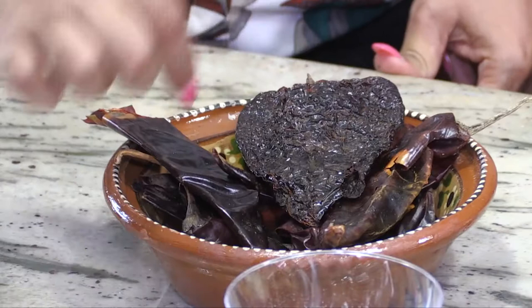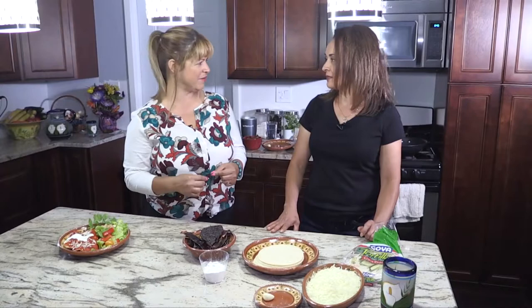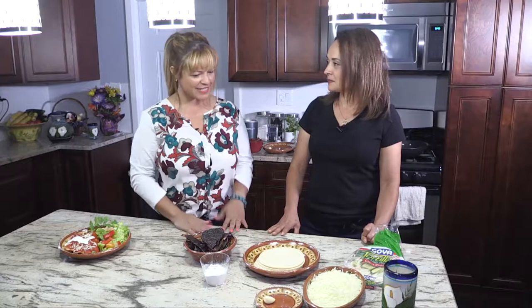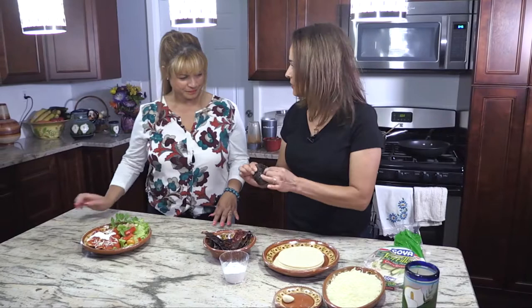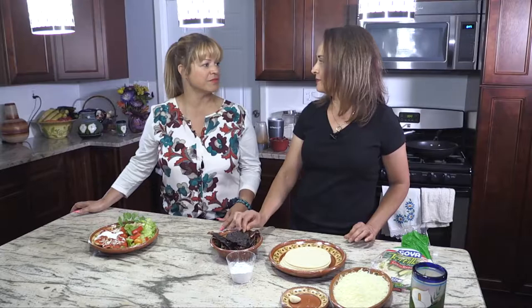Are the guajillos really spicy? A little bit. So they can put as much or as little as they like — if you don't like spicy, you can put less in there. The first thing we do is wash the chiles. Then you soak them in hot water for approximately three minutes.